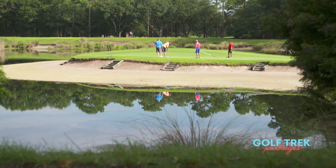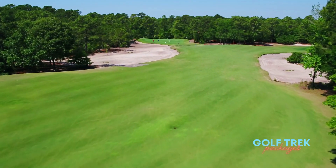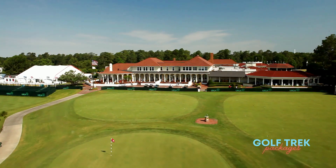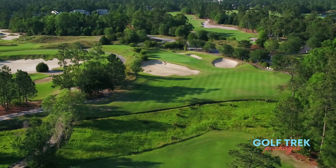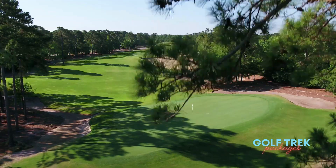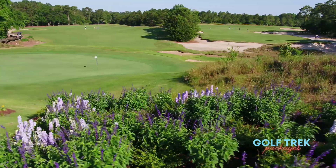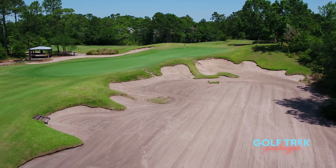Equally matching True Blue's natural beauty is the subtle Lynx style playability throughout the design, that draws comparisons to two of the game's iconic courses: Pinehurst No. 2 and Pine Valley. Each hole stamps a lasting impression with sight lines framed by Carolina pines and century-old oak trees, along with expansive bunkering that demands careful strategy to navigate each hole's challenge.